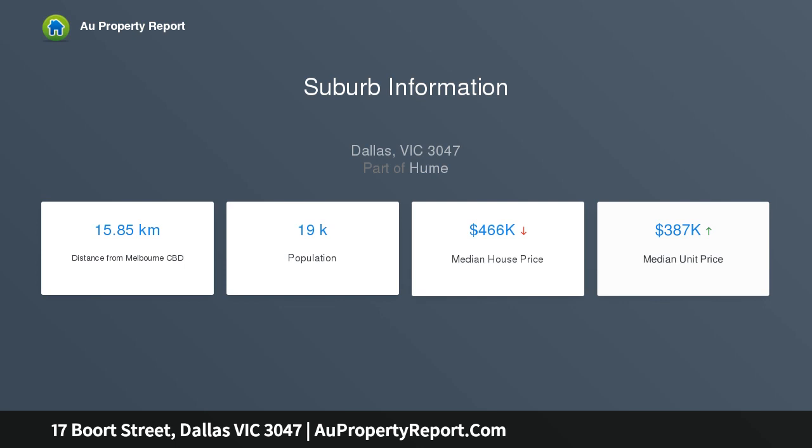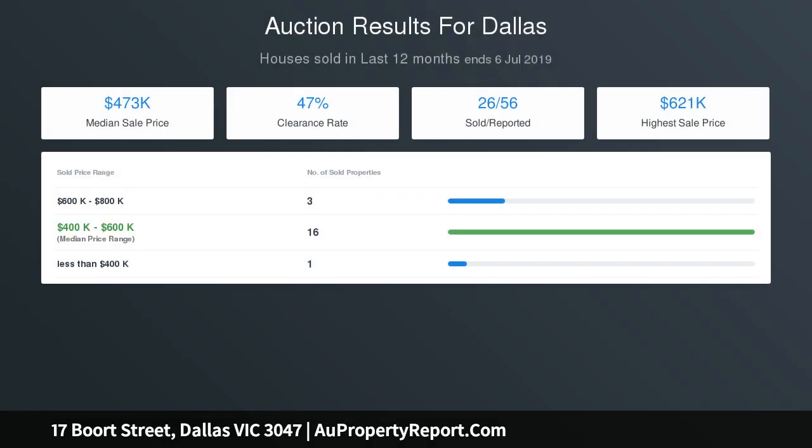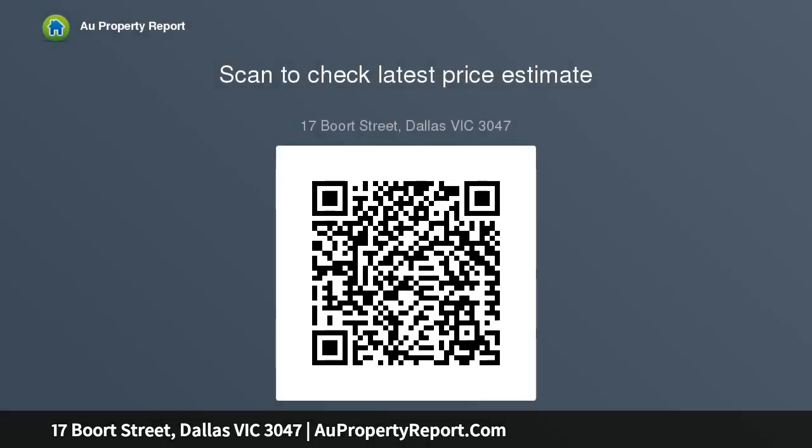Featuring polished hardwood floors through the lounge, hallway, and bedrooms, separate kitchen and meals area, central bathroom, plus a large outdoor entertainment pergola area. Dallas Shopping Centre, primary and secondary schooling, and public transport are all at your fingertips.